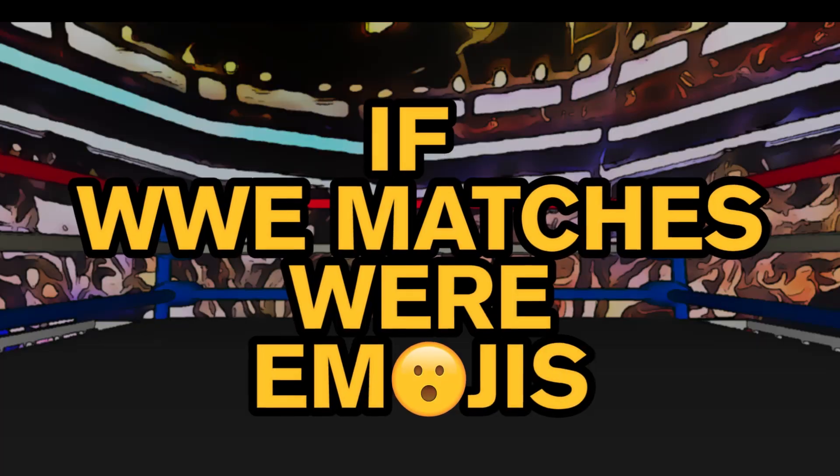What if WWE matches were emojis? Hey guys and girls, welcome back to another video.